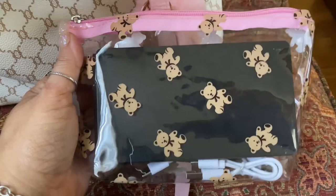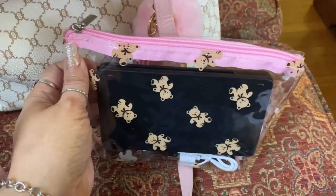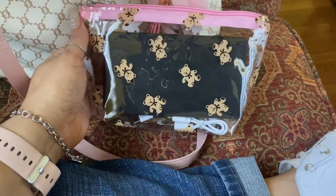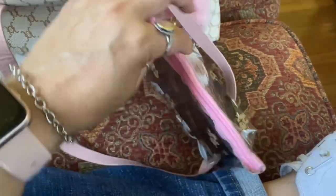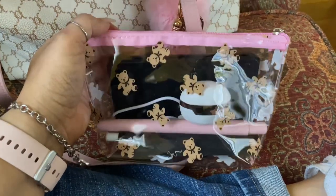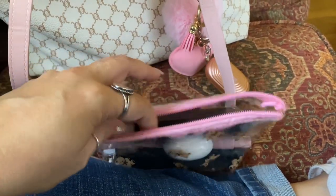Okay, so this is the first bag — it just has little teddy bears on it. I got this from Shein as well, it was also like a dollar, not very much. I use this one for all of my electronics, so I'll take everything out and let you guys see. Like I said, this might be a long video because I carry a lot in my purse.